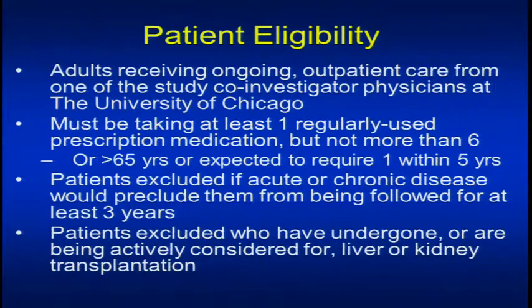The eligibility criteria are quite straightforward. It must be adults receiving ongoing outpatient care from one of our co-investigator physicians. They must be on at least one regularly used medication, but not more than six — unless you're over 65 years of age or expect to require a drug within five years. We assume that as one ages, one is at risk of taking medications, so if you're on no medications and you're over 65 with the right physician, you can get in the study. We are excluding patients with severe life-threatening disease, i.e., a life expectancy of less than three years, and patients with metastatic cancer or those without their own organs.